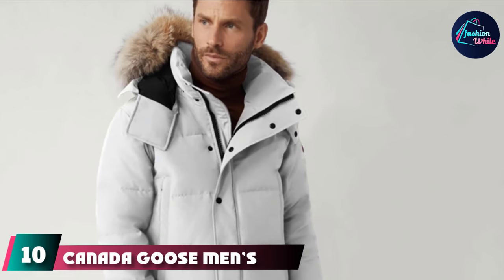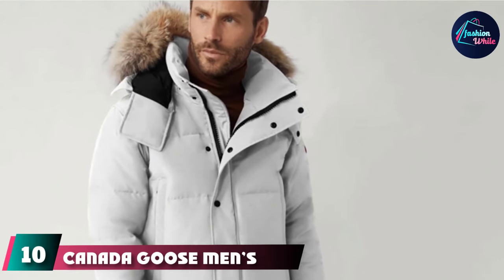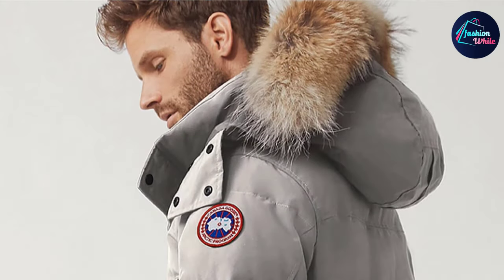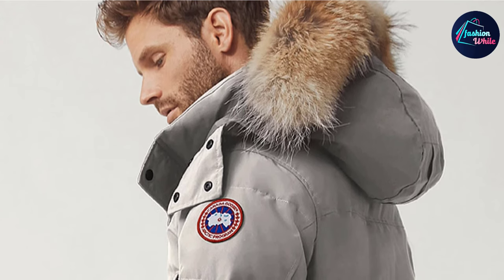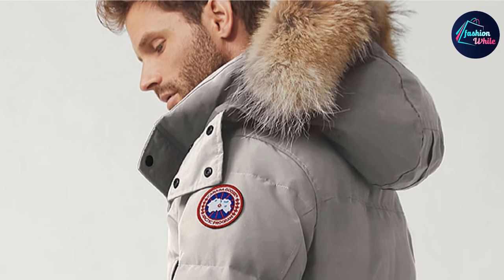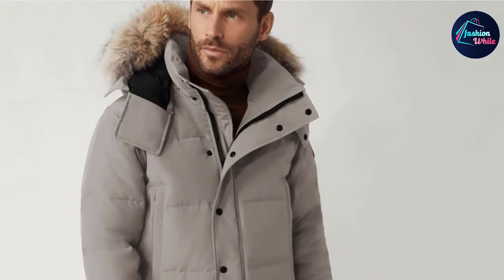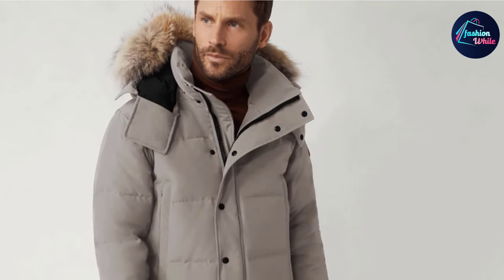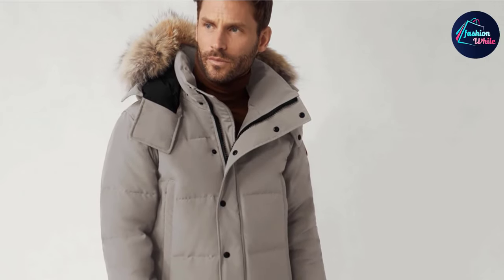Finally, at number 10 we have the Canada Goose Men's Wyndham Parka. This unique parka utilizes natural coyote fur to maximize warmth, and also sports the exclusive Arctic Tech fabric material to enhance its winter-preventing features. The white duck-down 625-fill insulation is its exclusive offering in terms of overall comfort. The dual-sided pockets give the ensemble a highly standout appearance. Experts recommend that you can comfortably wear this stylish Canada Goose jacket even in temperatures below -20 degrees Celsius.